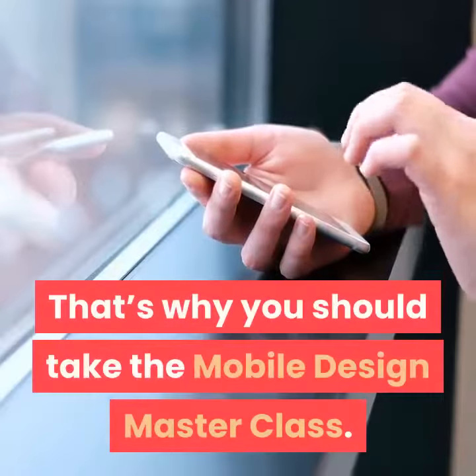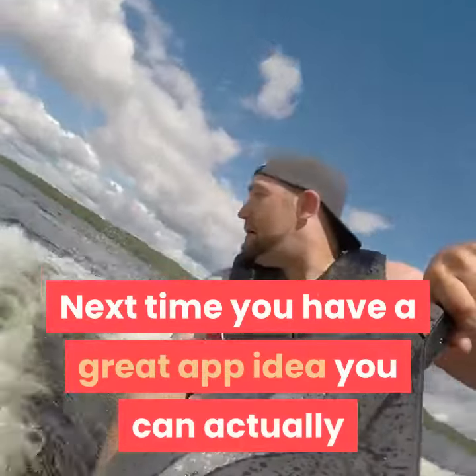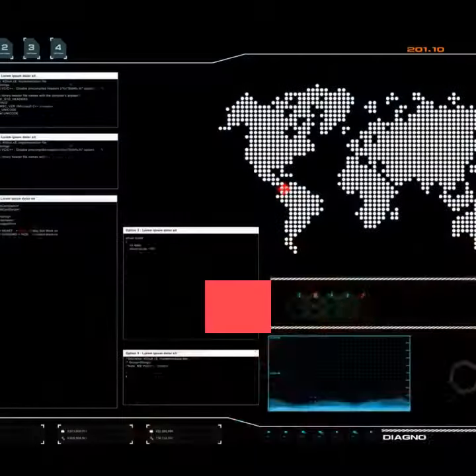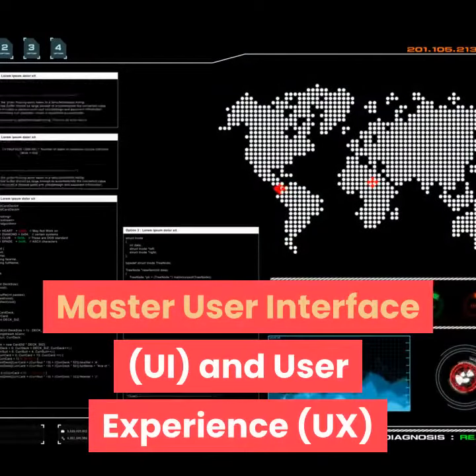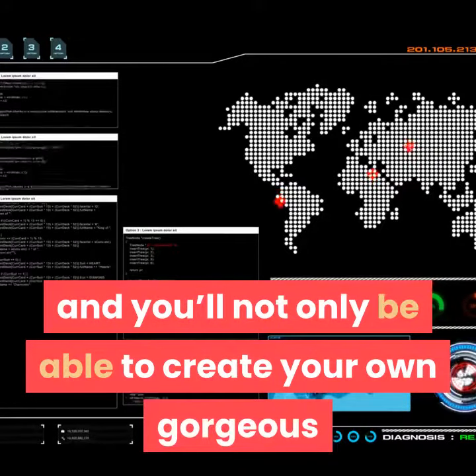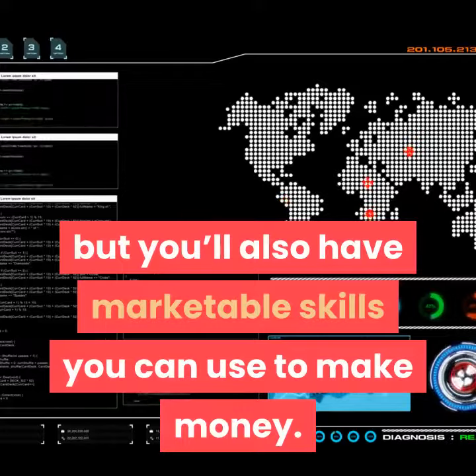That's why you should take the Mobile Design Masterclass. Next time you have a great app idea, you can actually put it into action using the knowledge from this course. Master User Interface and User Experience, and you'll not only be able to create your own gorgeous and functional apps, but you'll also have marketable skills you can use to make money.